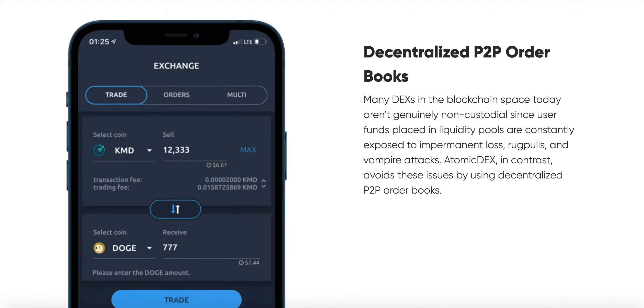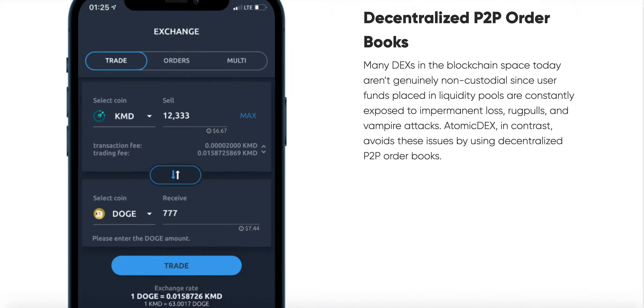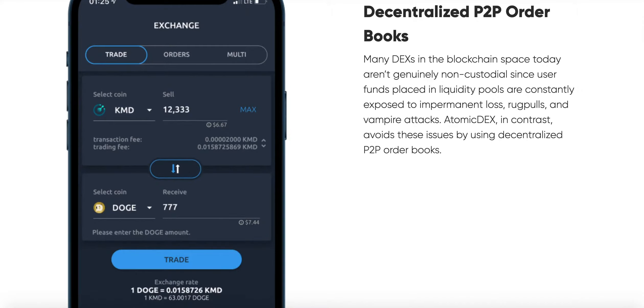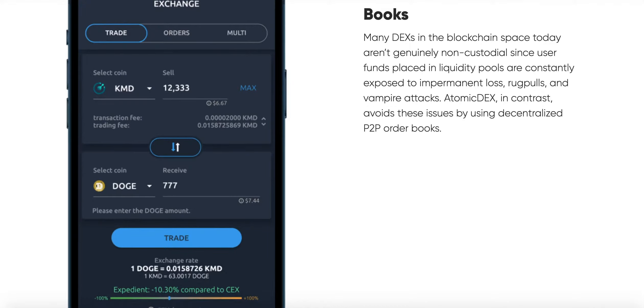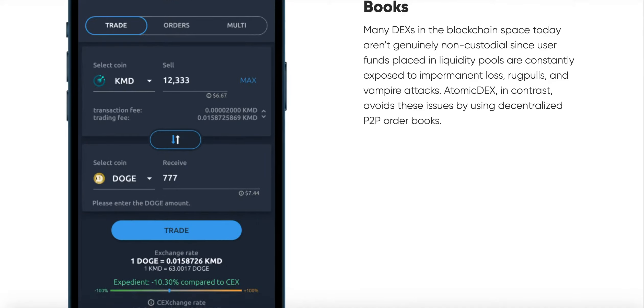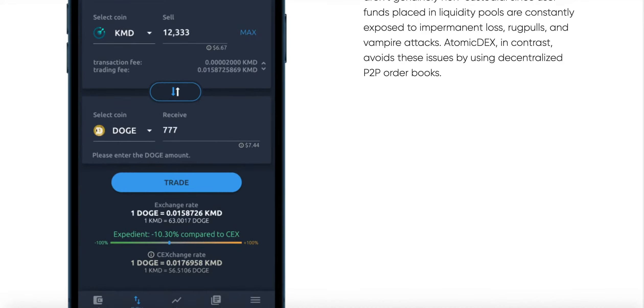Also, in terms of security, this is a fully non-custodial wallet interface. This tech is decentralized. It is trustless. It consists of a pure peer-to-peer network. And this is Atomic Dex — in one sentence, it enables parties to trade freely, independently, and in a trustless fashion.